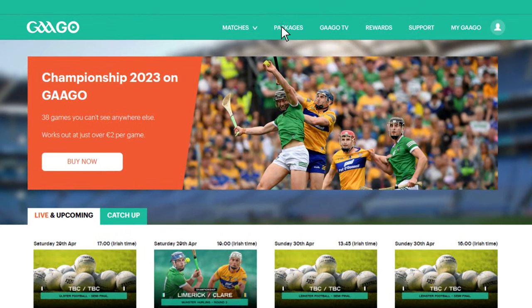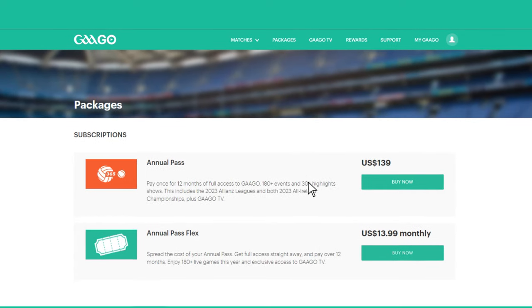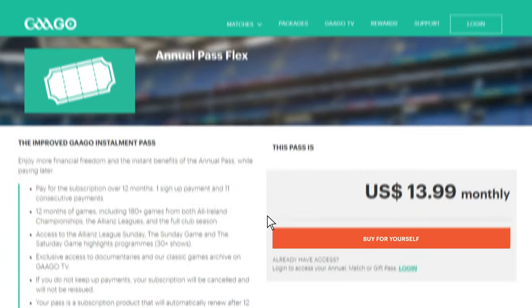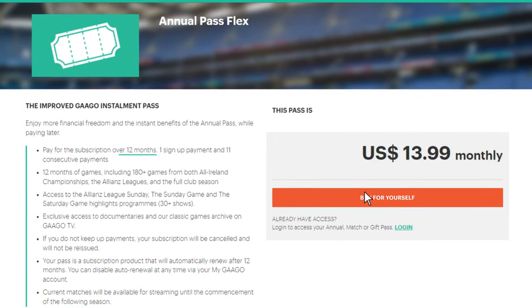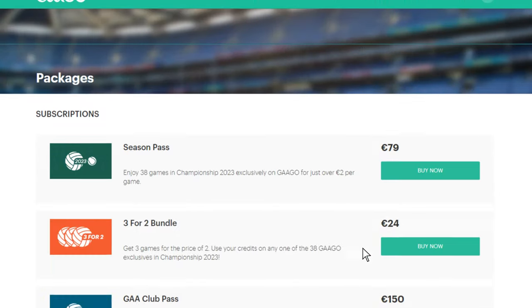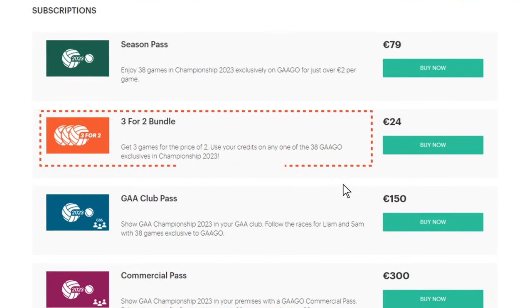Under our Packages section, you will see a list of all passes available to purchase in your area. Our Flex option, which is available to customers outside of the island of Ireland, allows you to spread the cost of your subscription across the year in 12 monthly installments, rather than one upfront payment. For Irish customers, you have the option of choosing our three games for two bundle, should the season pass not suit your needs.